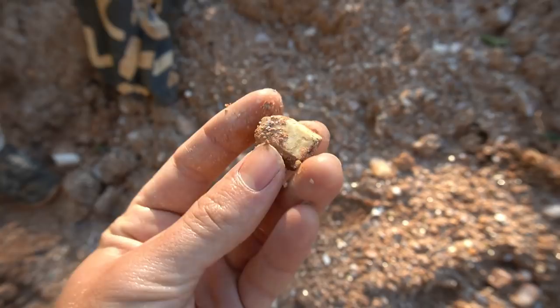Brian just showed me this little piece he picked up right there — beautiful hex. Look at that. That is killer.